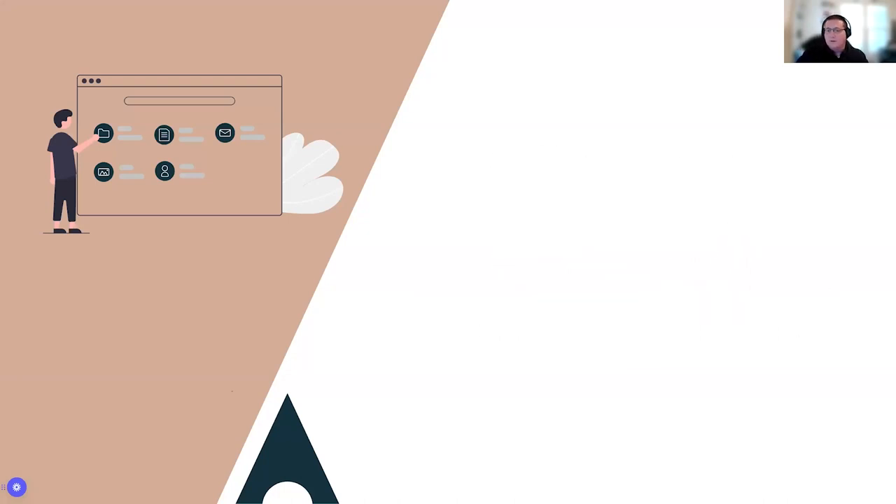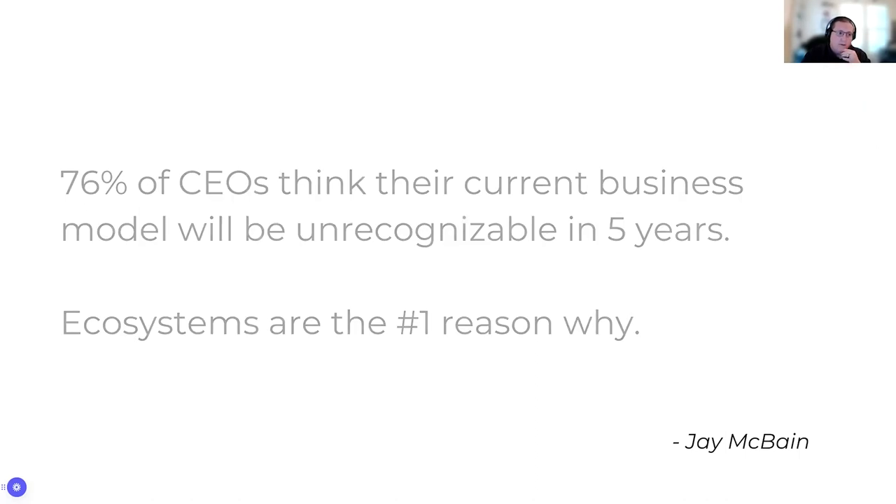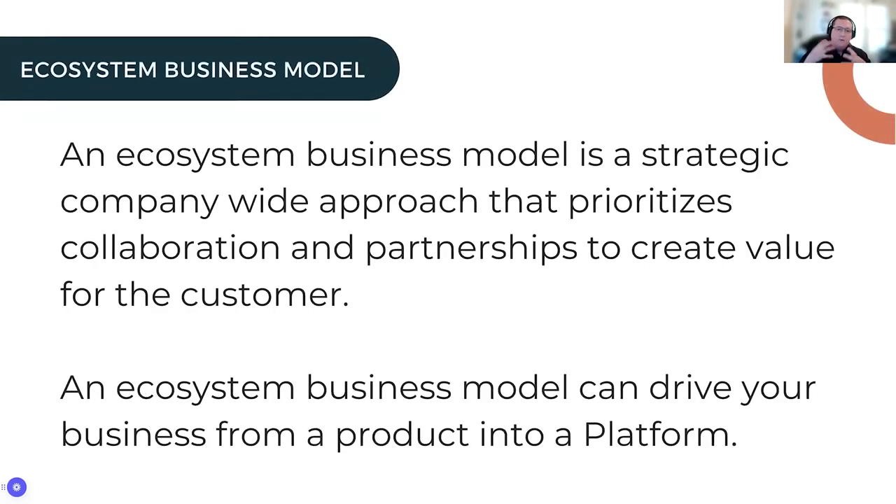According to Jay McBain, 76% of CEOs think their current business model will be unrecognizable in five years. We're in the middle of this transformation now, and according to him, ecosystems are the number one reason why we're going to see this change. An ecosystem business model is a company-wide strategy that prioritizes generating value for customers through collaboration and partnerships — it's not just something the partnership team does, it's something the entire company is responsible for.